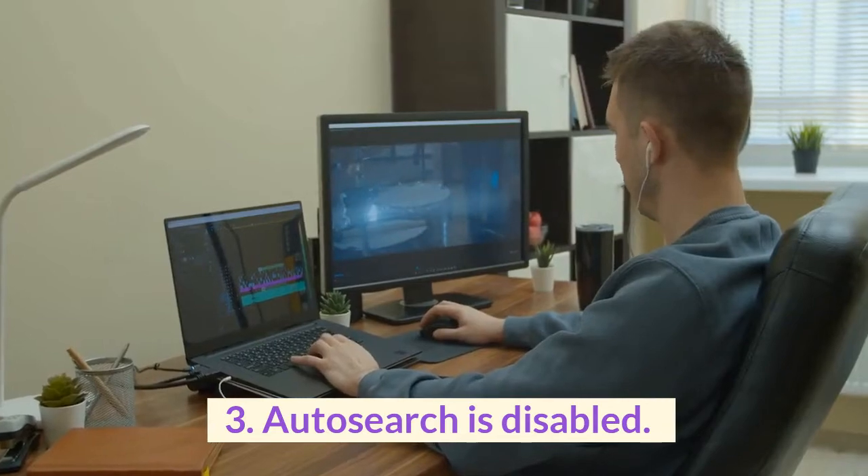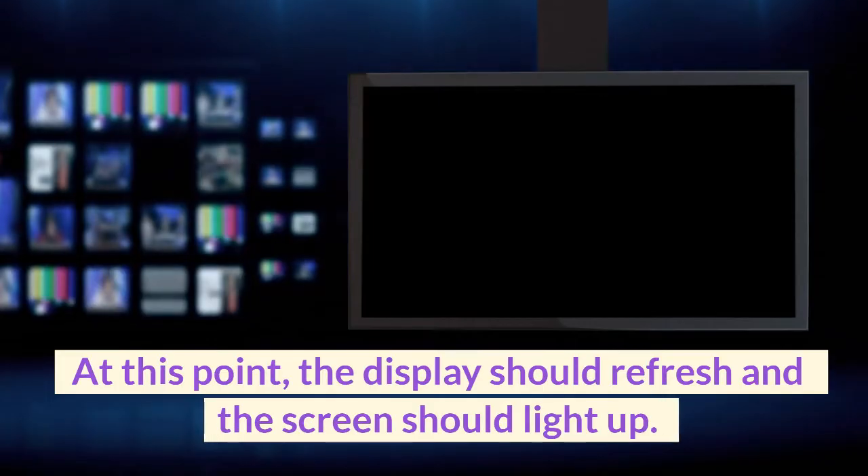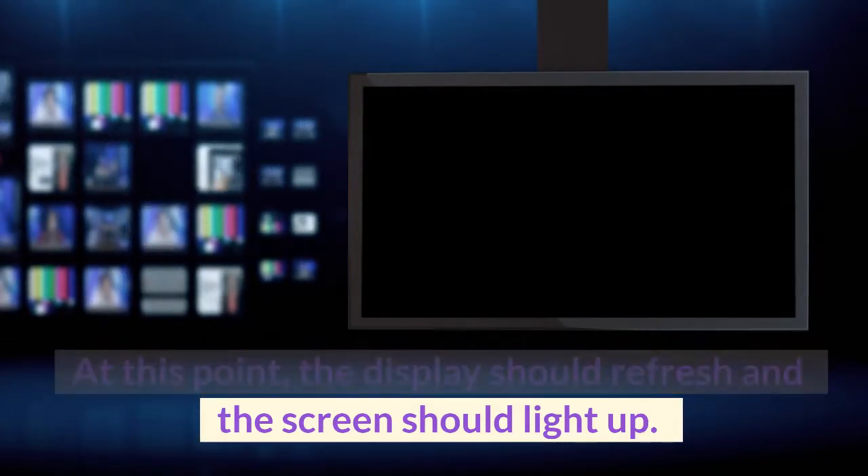3. Auto search is disabled. Choose auto search. At this point, the display should refresh and the screen should light up.